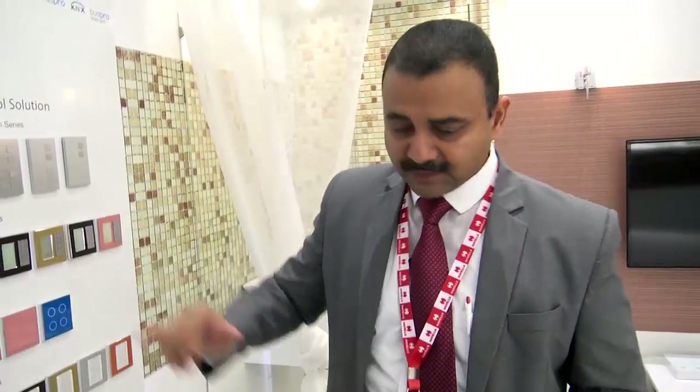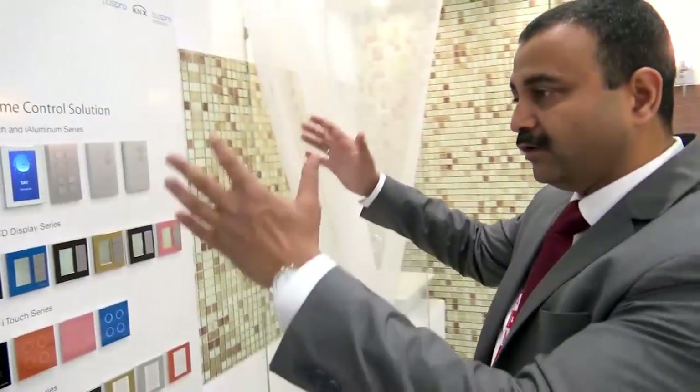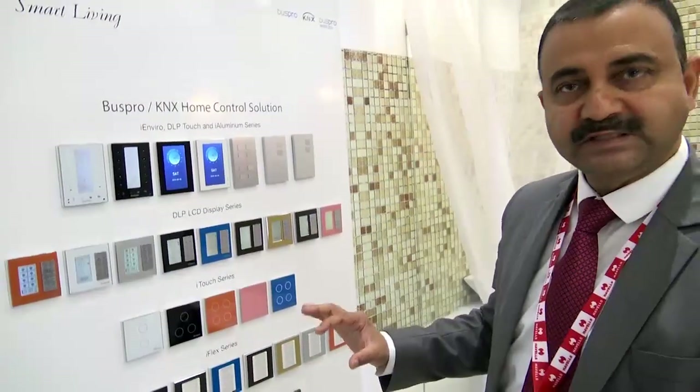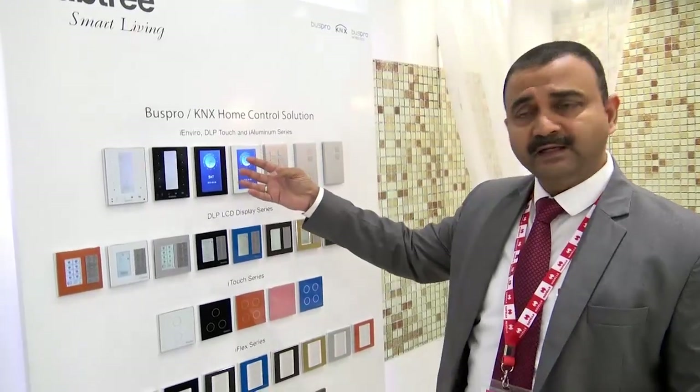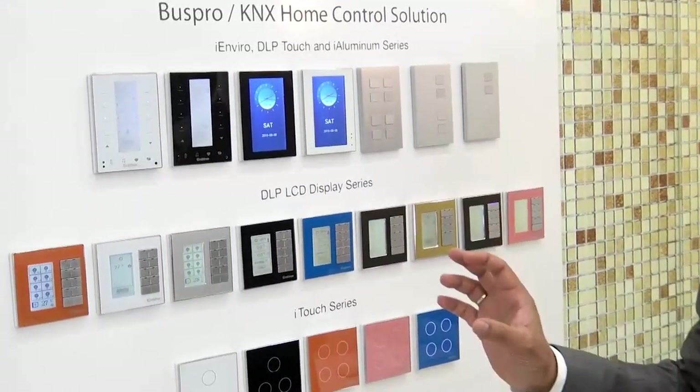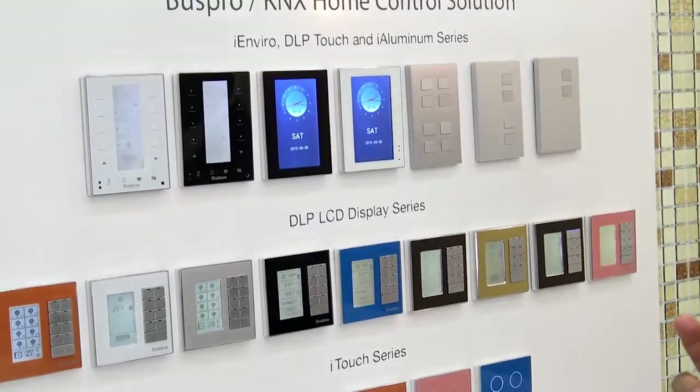This is the complete smart home solution — local control on the wall and also through the web. Now I will show you the different products which can fit on the wall. The same functionality seen on the tablet can also be done by smart switches and smart modules. There are different ranges and options available — with screen, without screen, with touch, without touch, and different colors — so the specific one can be chosen by customers to suit their overall decor.